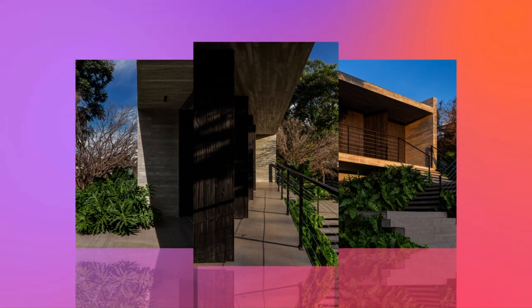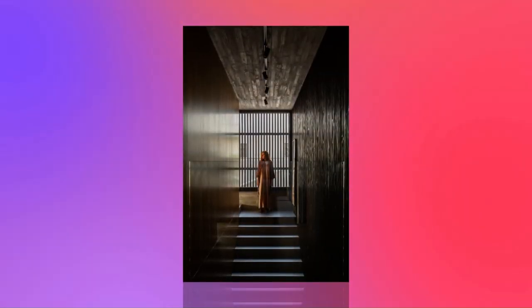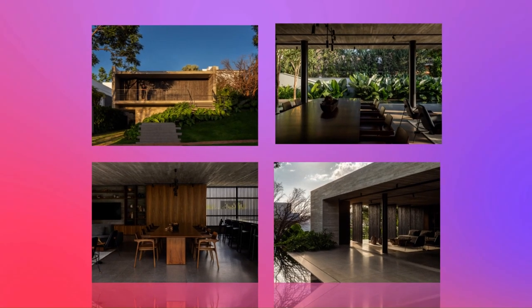DB House by Aguirre Aquatetura. The terrain in a gated community in the city of Uberlandia, MG, presented a steep slope that allowed the DB House to be built at a point above the natural level, to maximize the view of the region and integrate it with the leisure areas.